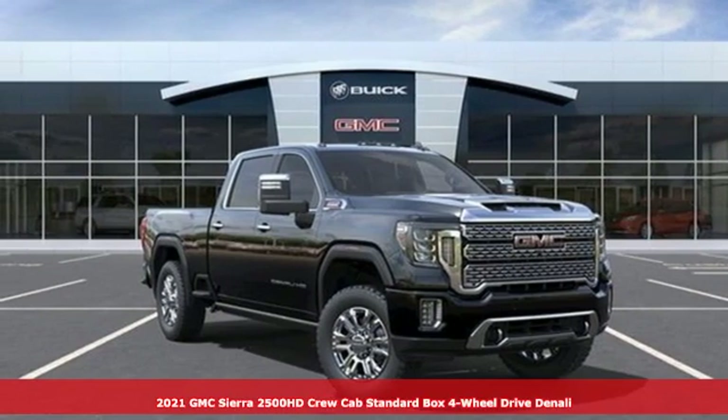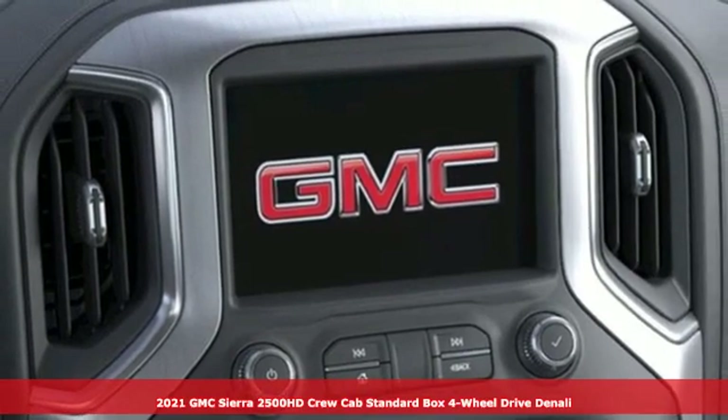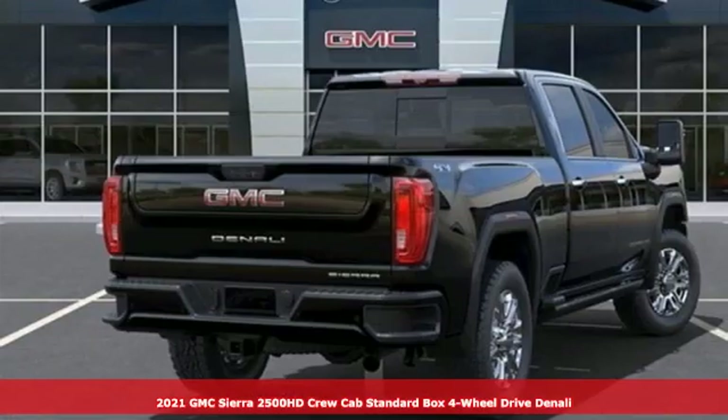Here's a new 2021 GMC Sierra 2500 HD. GMC, it's not just a vehicle, it's a professional-grade tool.